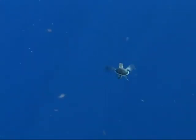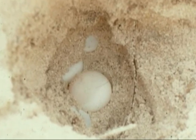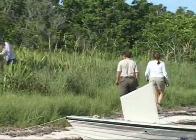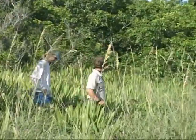Maturity is reached at 30 years, at which time the sea turtle is able to reproduce. Tom Wilmers, a wildlife biologist, has been monitoring the nesting of sea turtles in Key West National Wildlife Refuge since 1985.